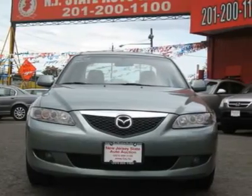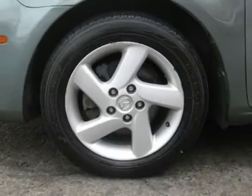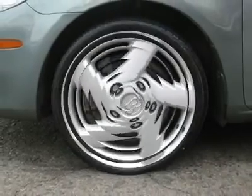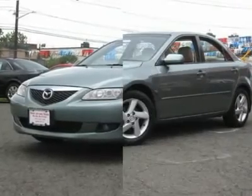It is offered as-is; extended warranty is available. Call now at 201-200-1100 or visit www.njstateauto.com. You can see more photos of this vehicle,